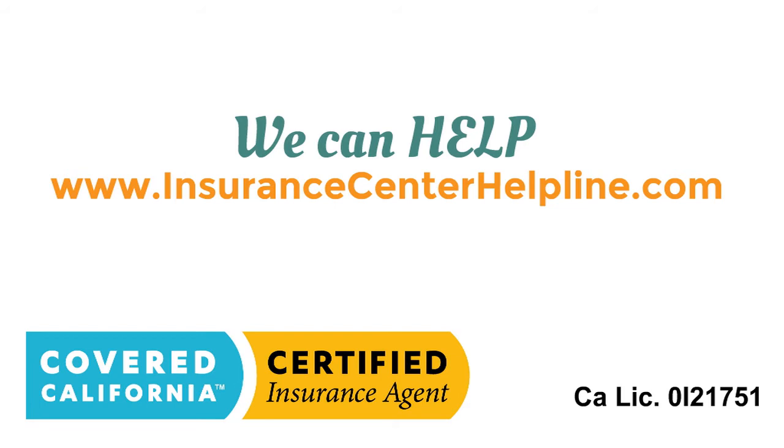If you have a specific question or would like to get an exact cost estimate for your plan, or you just need friendly advice, please feel free to reach me directly anytime. I am an independent insurance agent in California.